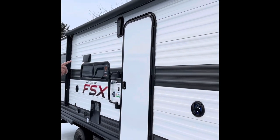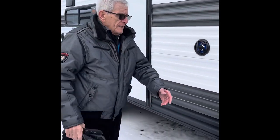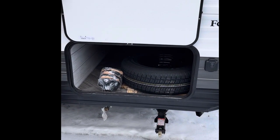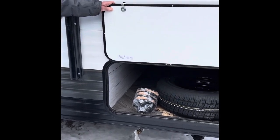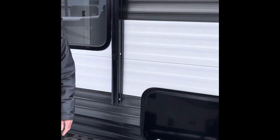Under the power awning, there is LED lighting. Some of the other features on this unit are the storage areas. There's about 56 square feet of storage area under here that can be accessed from both sides of the trailer and also from under the bed in the trailer.